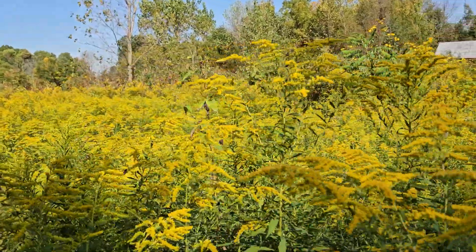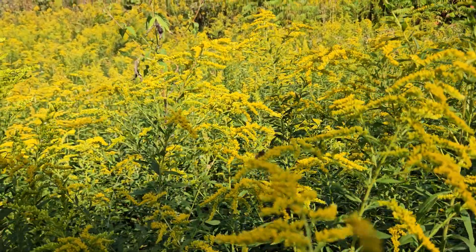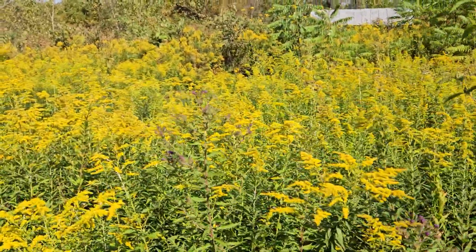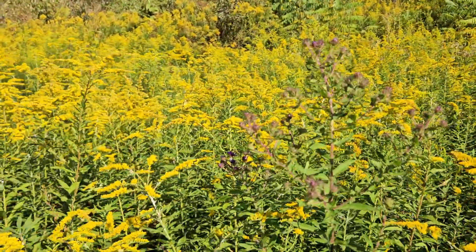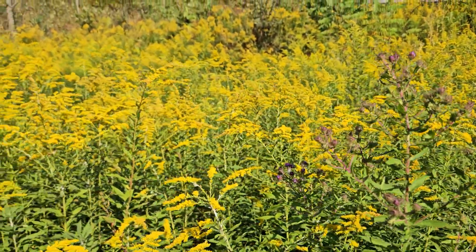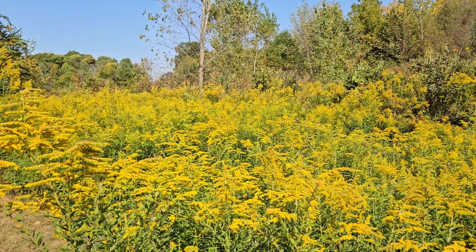I've loved goldenrod since I was a wee little girl, so it feels like a real gift to share space and have this plant here. Here is a New England aster yet to flower. So cheers to the goldenrod!